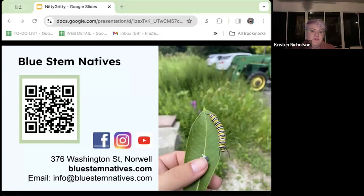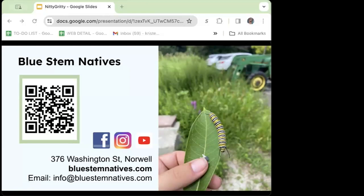It looks like that was our last question. Thank you, Kristen, for an amazing presentation, and thank you everyone for coming. I hope you'll join us tomorrow for 'Achieving a Beautiful Garden with Drought Tolerant Plants,' and also on Saturday at Kennedy's Country Gardens for our live expo. Thank you everyone.